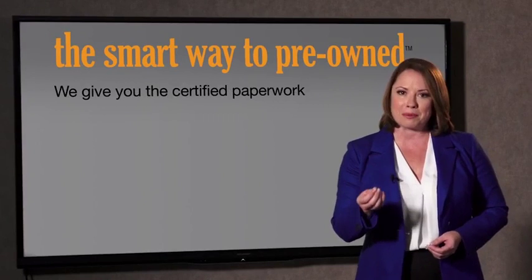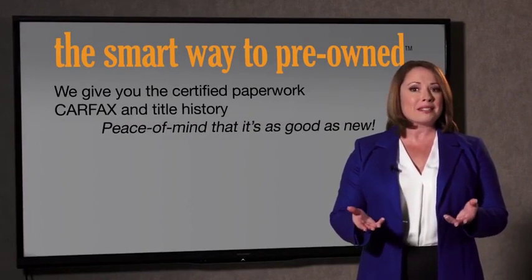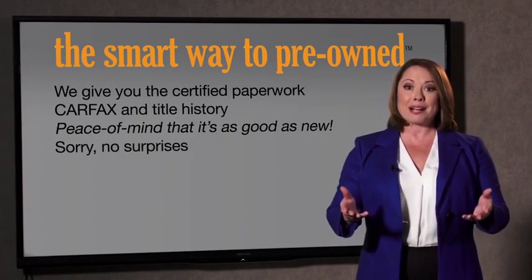Look, the best thing I like about Smart Way pre-owned, besides the great price I got, is that I know I bought a good car. Why should you worry if the odometer's been rolled back, or you're the victim of a salvaged or rebuilt vehicle, or worse, a washed title? We give you the certified paperwork, along with the Carfax and the title history.